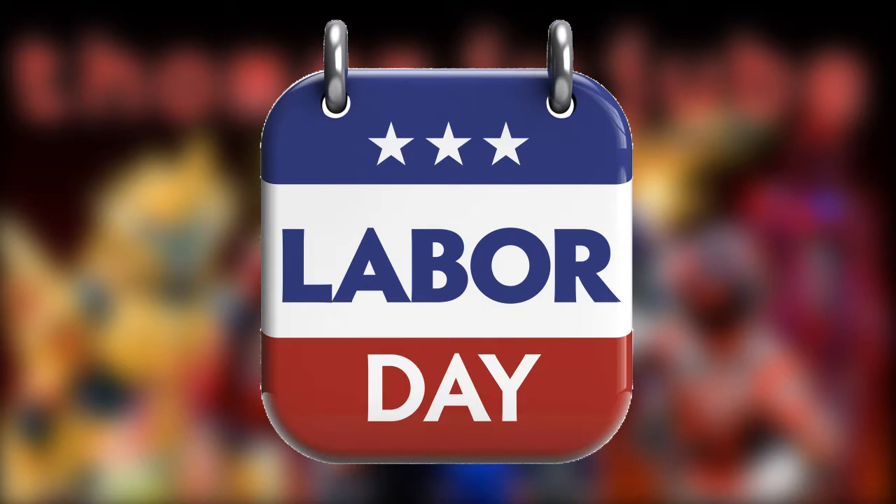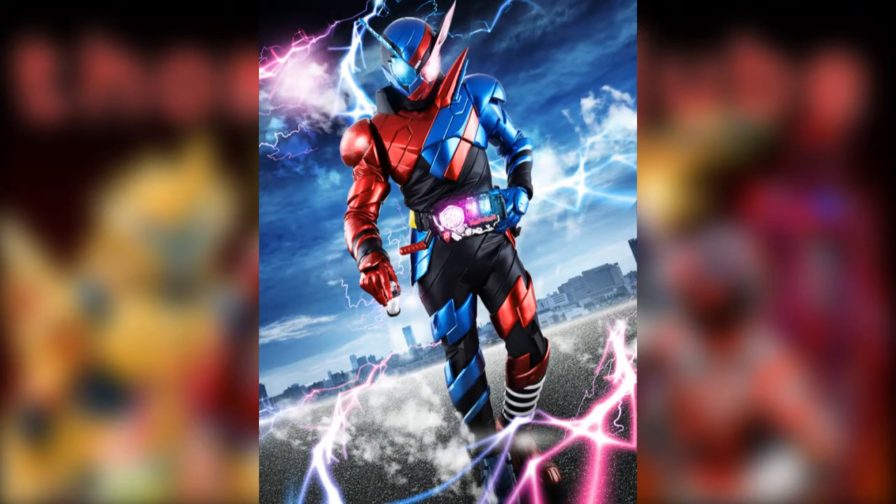Hello everyone, how's it going? Jujubee here. I hope that everyone had a great Labor Day and a great Kamen Rider Build day. The show premiered a couple of days ago and it was great. I'm here to give my thoughts on this first episode in my typical fashion, so let's get to it.